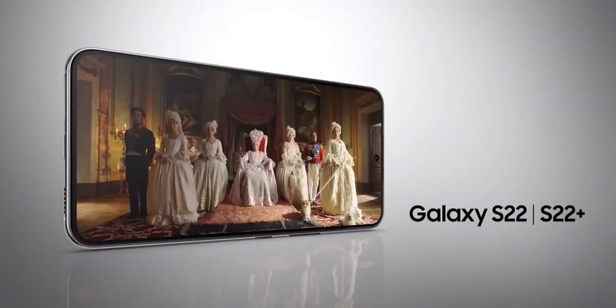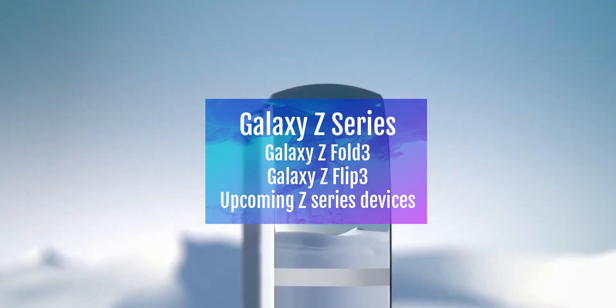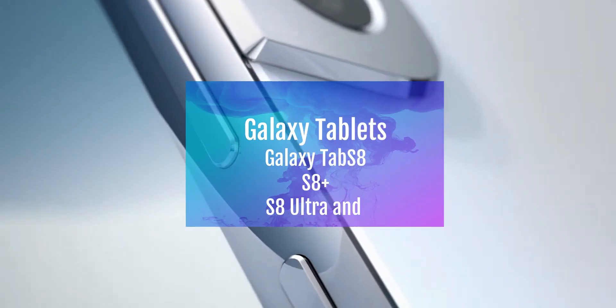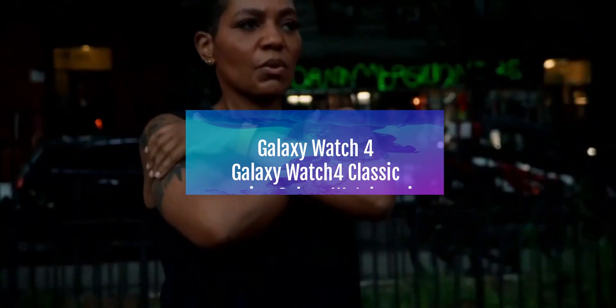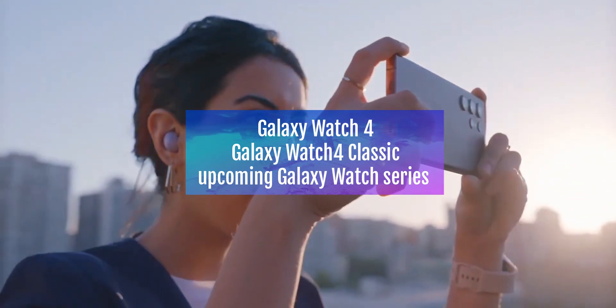All upcoming S series devices will also be eligible. Then we have the Galaxy Z series — Galaxy Z Fold 3, Z Flip 3, and upcoming Z series devices. And Galaxy tablets: Galaxy Tab S8, S8 Plus, S8 Ultra, and upcoming Tab S series devices. This also includes the Galaxy Watch 4 series — the Watch 4, Galaxy Watch 4 Classic, and upcoming Galaxy Watch series devices.